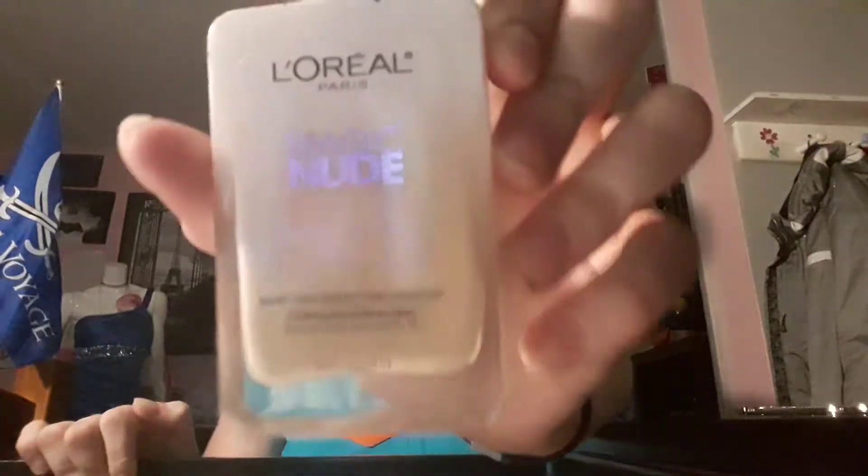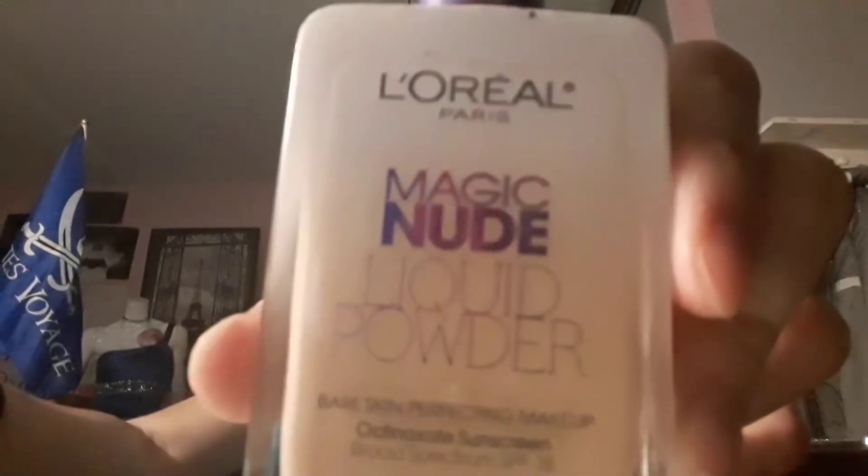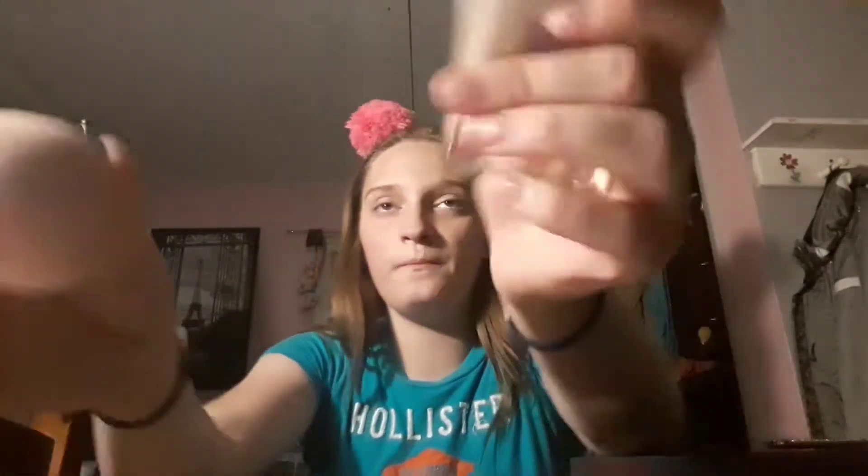Everything I've used I'm going to throw back in the box. Next up, concealer — actually, I'll do foundation first. This is the L'Oreal Paris Magic Nude Liquid Powder in shade Nude Beige. I'm using my Paris Hilton sponge. This shade is a bit dark for me — if you've seen my skin, I'm very pale.